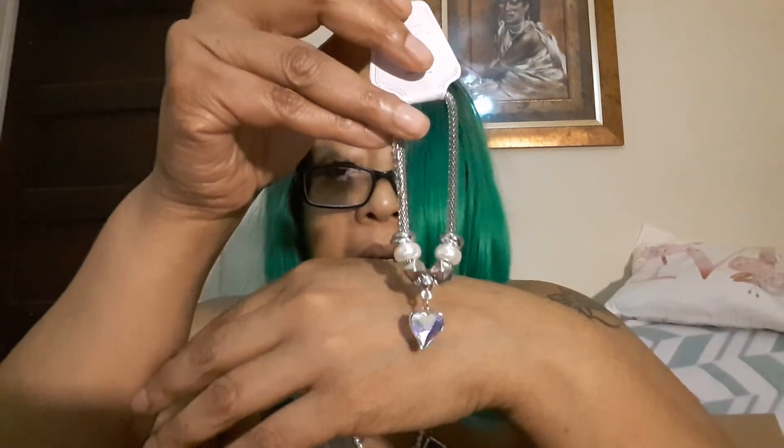I got another bracelet, but the difference is that one has an aurora borealis crystal in it — the other one was just a clear crystal.